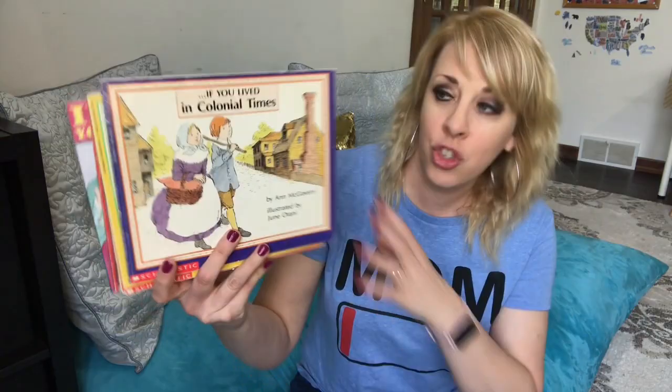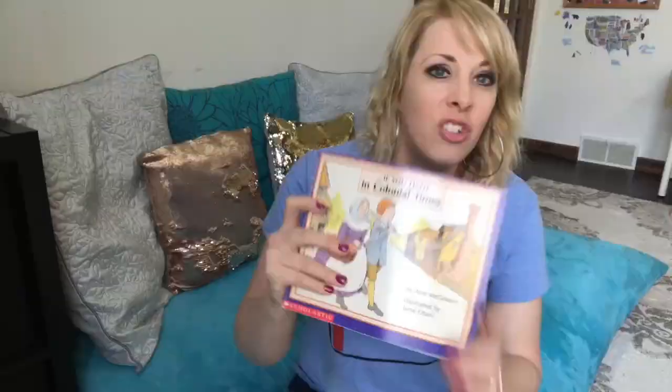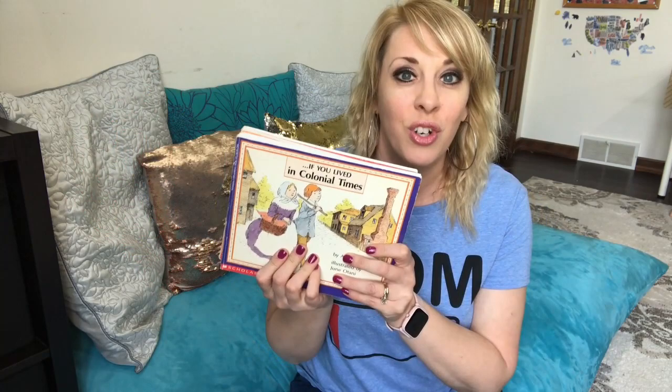The next one is the If You Lived series, and I love these as a little supplement to history. If You Lived in Colonial Times, If You Lived During the Underground Railroad, If You Grew Up with Abraham Lincoln, If You Lived During the Civil War, the Sioux Indians, If You Were There When They Signed the Constitution — just fun books to get kids excited about history. They have pictures throughout, easy stories, and you can find them at the library.